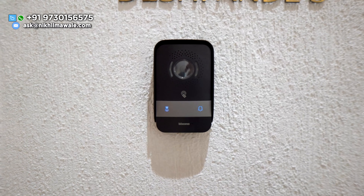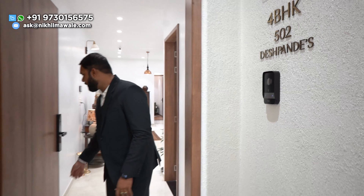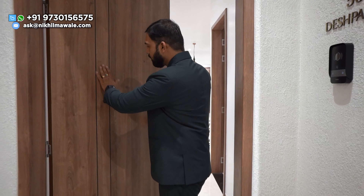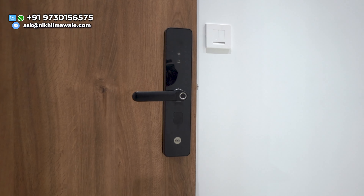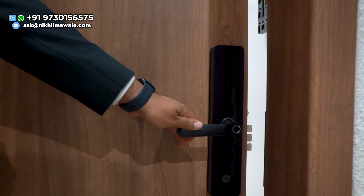Let's check out the 4BHK show residence, which is 1,483 square feet carpet. At the entrance, you will get this video door phone. With that, you will get a premium-quality wooden door. And with that, you will be having this Yale digital door lock, where you can access via fingerprints, cards, passkey, and traditional keys.